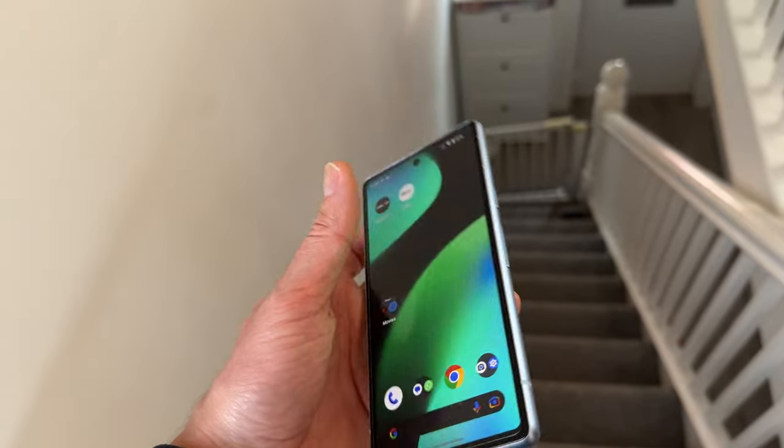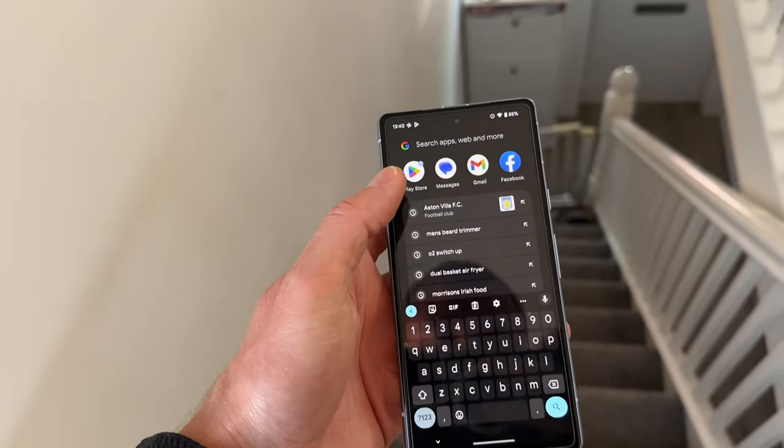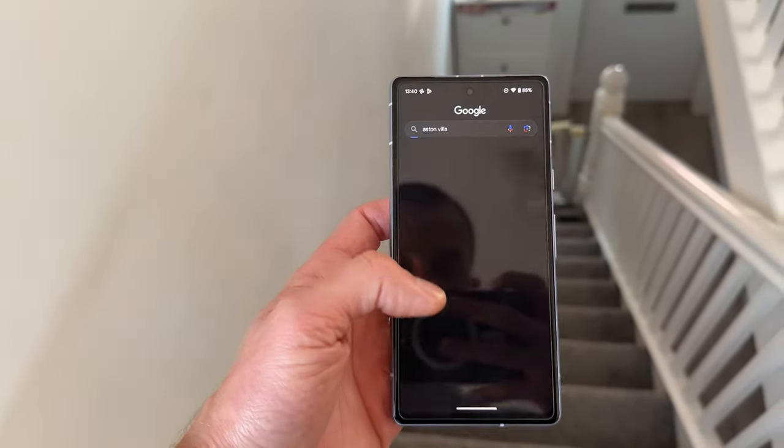Hey, it's Luke here from New Techie Views where I review the latest tech to help simplify your purchasing decision. Today I'll be running through the performance, battery life, camera, and software experience for the Pixel 7a, then answering whether you should purchase it after the price increase versus the Pixel 6a last year. Make sure you stick around to the end where I'll be sharing one of my favourite cases for the Pixel 7a alongside a screen protector.